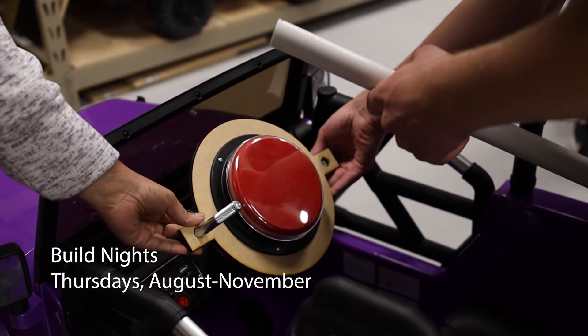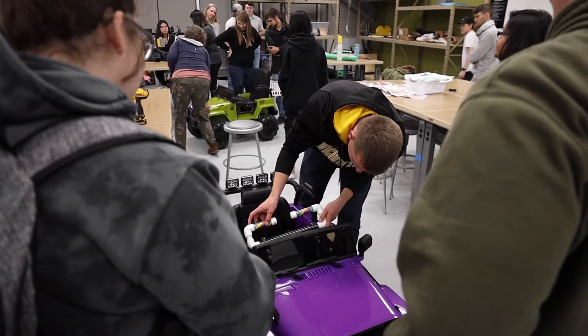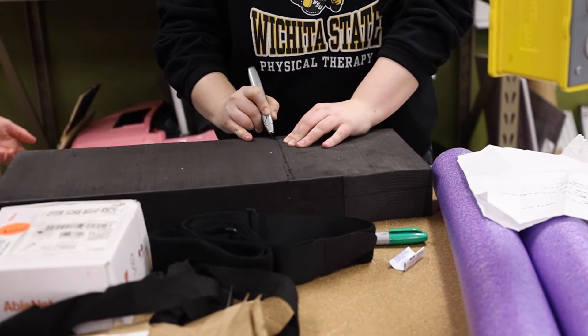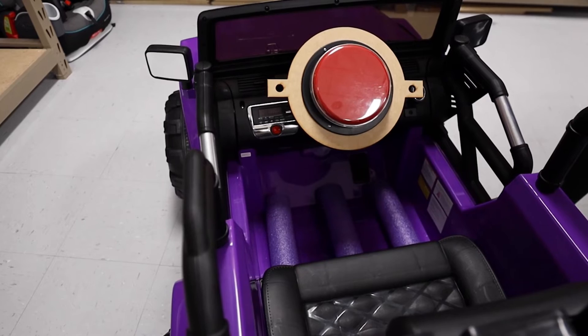We helped the engineers design a push button to get the car to go with her arms rather than trying to move her legs. We made it so that instead of pushing down a pedal with her foot, she can push with her hands on a handlebar and make the car go. On the floor of the car we have pool noodle, open space, pool noodle, open space — and in the open space her feet go in between so that it keeps them pointed forward and flat, and her legs and feet don't twist while she's in the car.